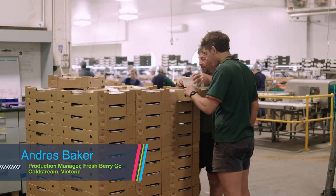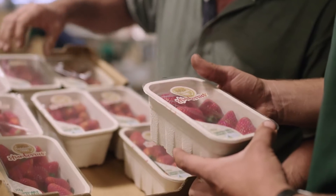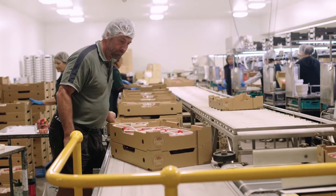I'm Andreas Baker, Production Manager here at Freshberry Co. in Coldstream, Victoria. We specialise in strawberries as well as tomatoes and raspberries up on our farm in Queensland.